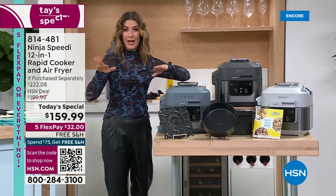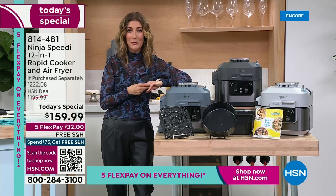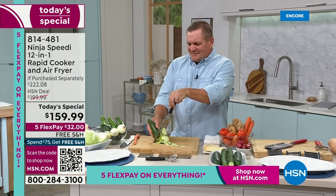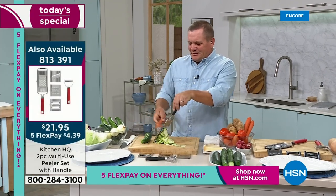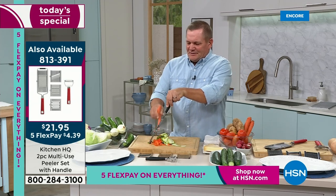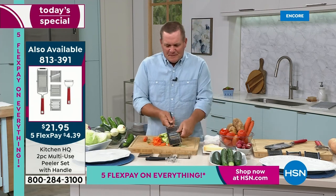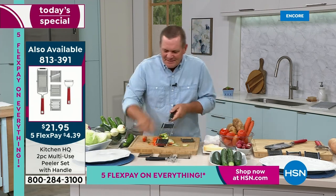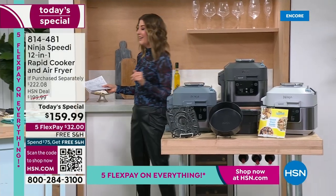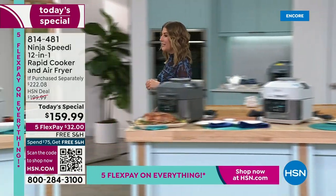You might need a little help prepping for your amazing, healthy vegetable and protein bowls in the Ninja Speedy, so you might want to check out what's coming up with John Florell — he's prepping veggies with a brand new Kitchen HQ Slicer Dicer, only $21.95 at 813-391. But let's go back to our amazing Ninja Speedy.